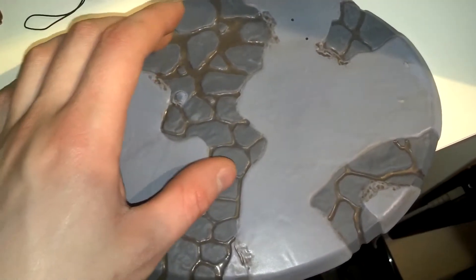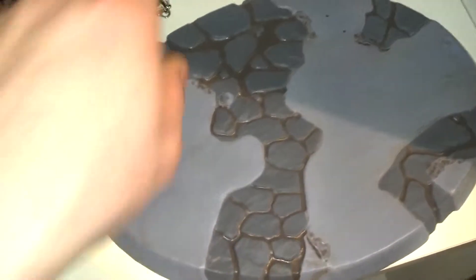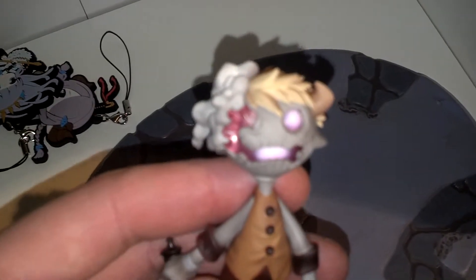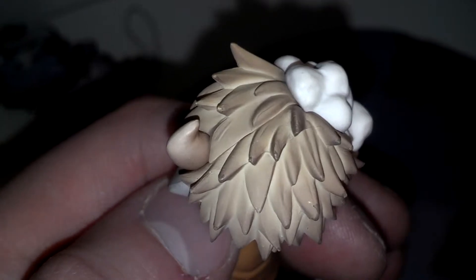Broken concrete — looks pretty cool. Fits with the figure. And then let's take a close-up at Hansel. I have no idea what these do or anything, because I haven't played the game or watched the anime or anything like that.